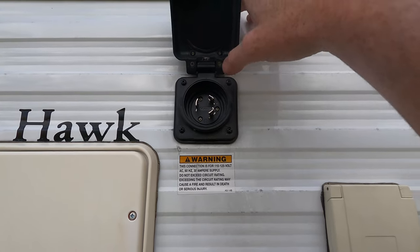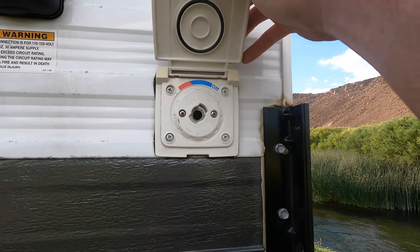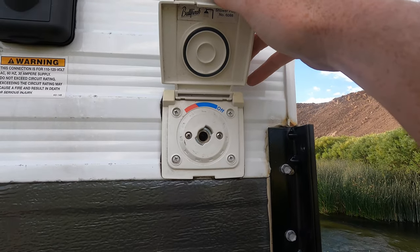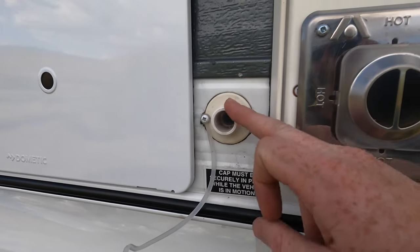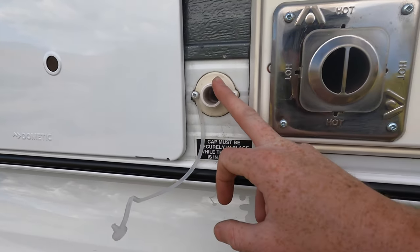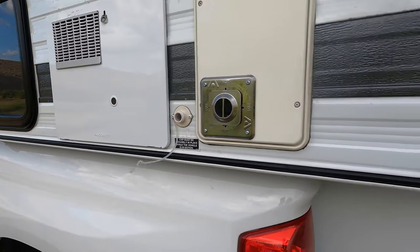That's the vent for the furnace. Right here is our shore power. And this is our outdoor shower — we have an attachment for inside the cab, though I haven't used it yet. One more thing on the driver's side is the gray water drain, and I already lost the cap for it on this first voyage, so I've got to order something for it.